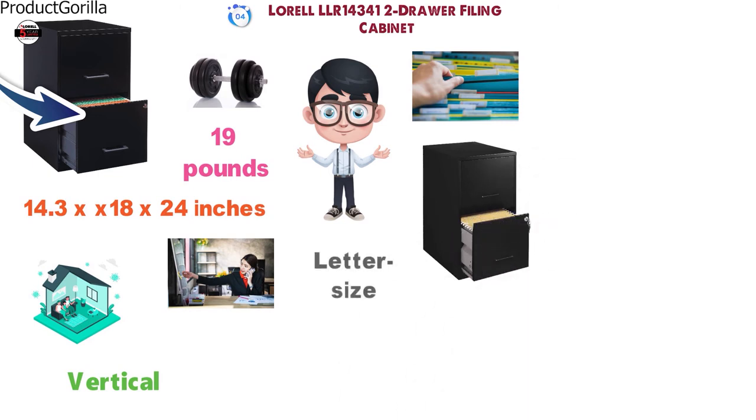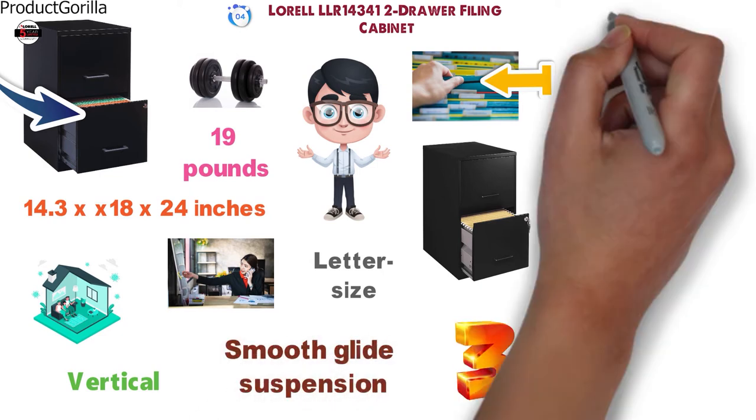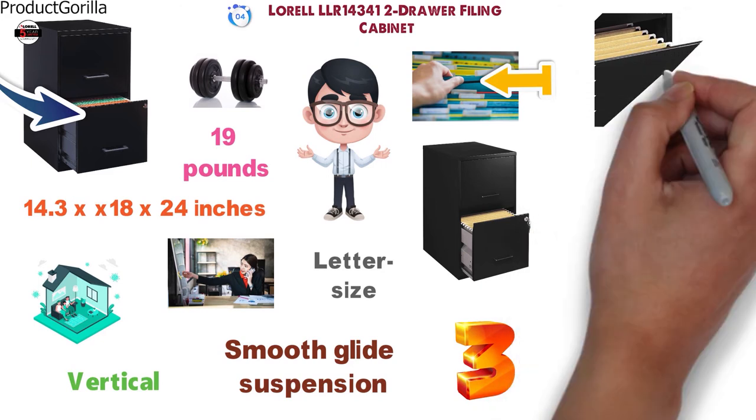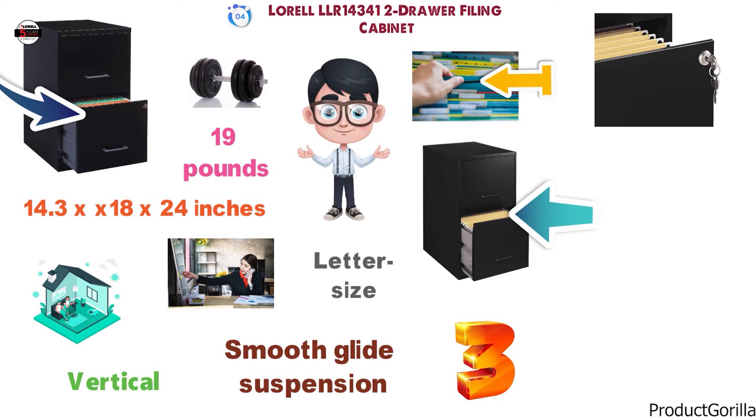The drawers are designed to accommodate letter-sized hanging file folders and feature smooth glide suspension, sliding out to three-quarter extension. There is a lock on the bottom drawer that secures both drawers simultaneously. This LOREL two-drawer filing cabinet has a durable steel construction with a black finish.